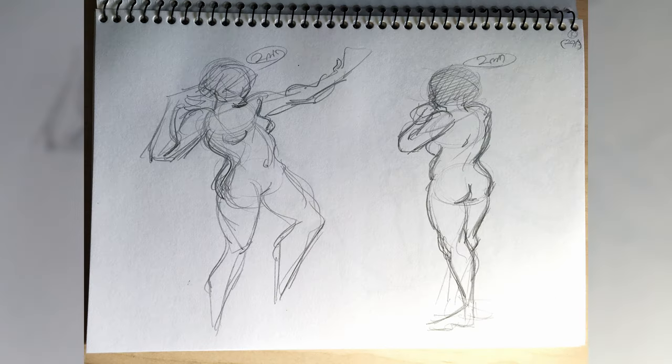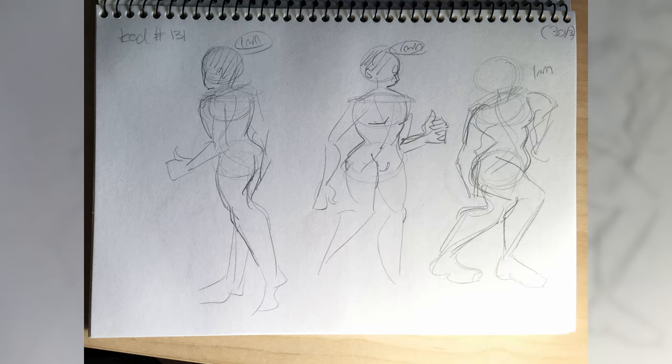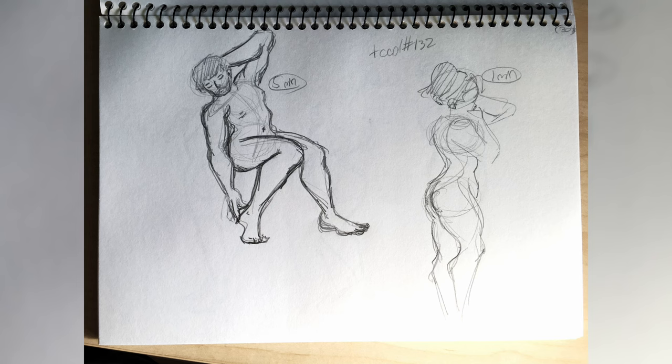I first started drawing in December of 2017 and I've drawn almost exclusively in sketchbooks the whole way through. On screen are all of my old drawings from my 18th through to 21st sketchbooks.